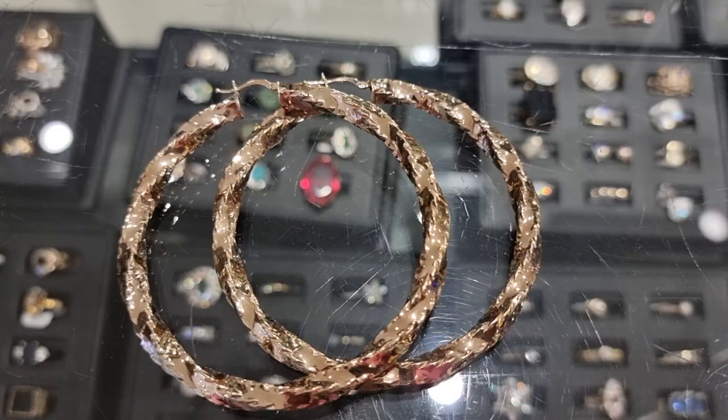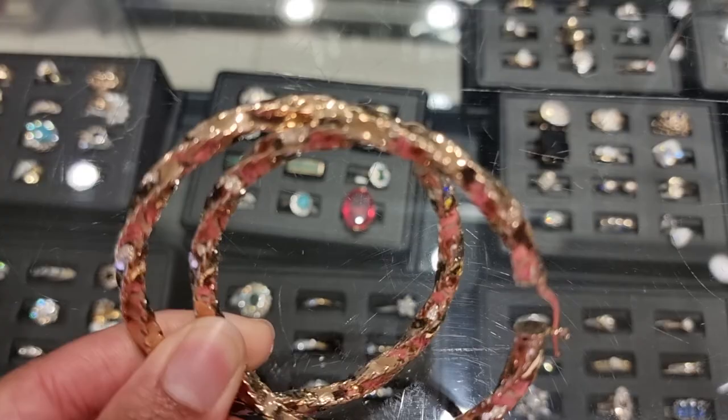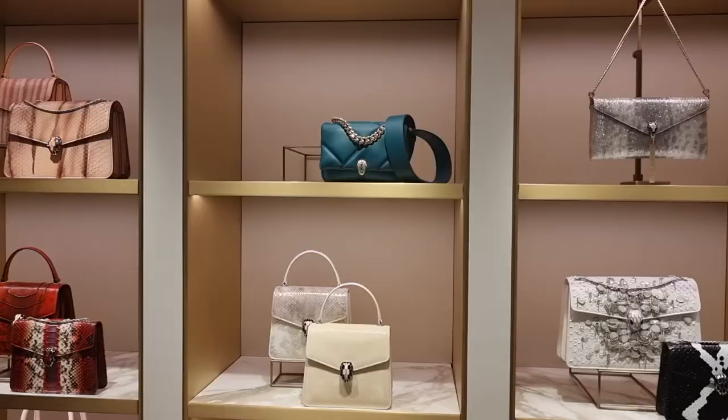So guys, I've made it. These are my earrings that have been mended. My nice gold hoops - I finally have them back.